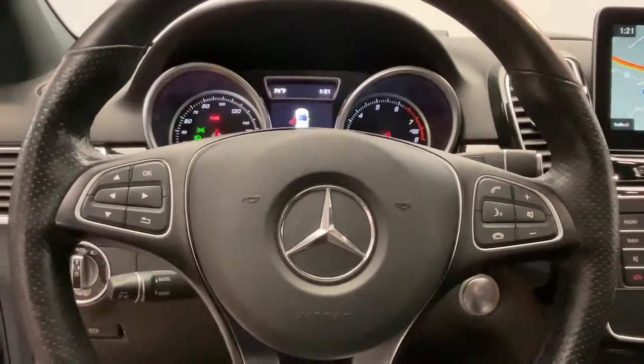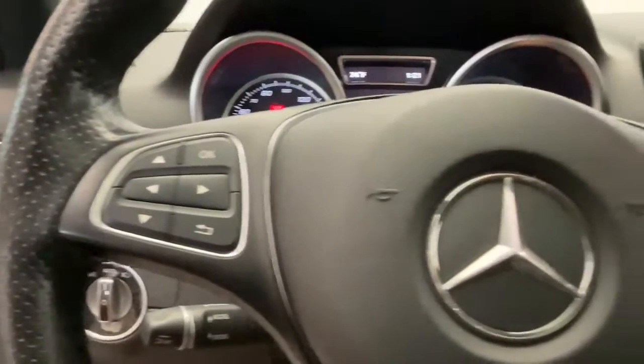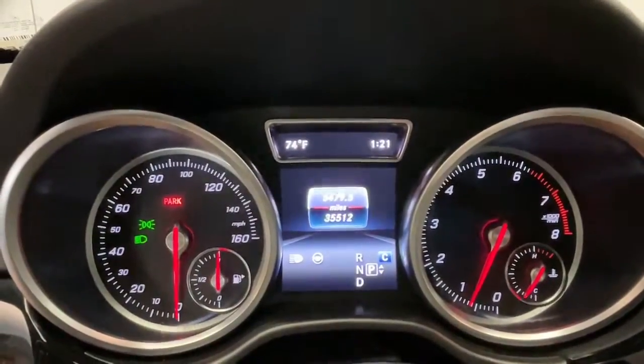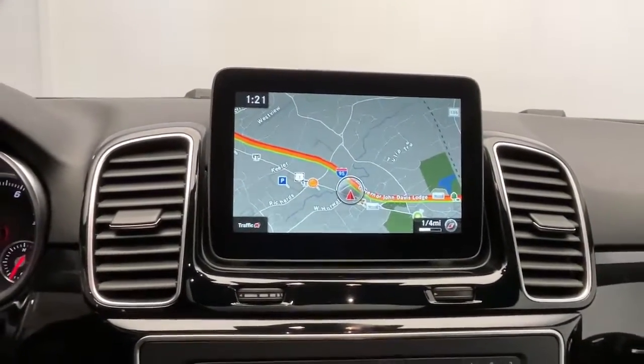The following are some of this vehicle's highlighted options: keyless entry, sunroof/moonroof, power passenger seat, heated mirrors, fog lamps, woodgrain interior trim, power liftgate, aluminum wheels, power driver seat, heated front seat.